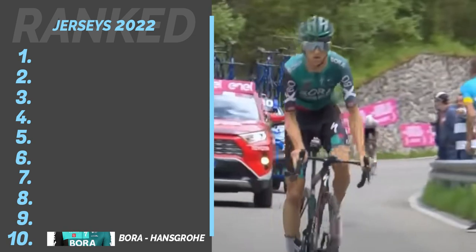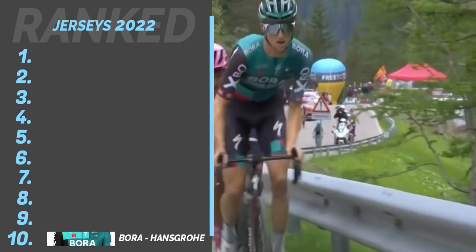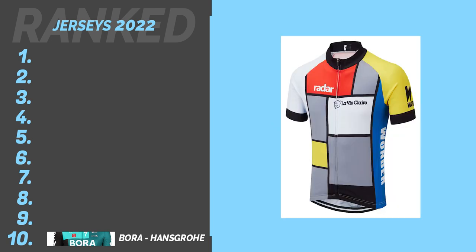In at number 10: Bora-Hansgrohe. Although not the worst jersey design in the world tour, I only had room for 10 in this table — I'm sorry Bora, your jersey is at the bottom. For me it's too blocky, it looks too much like La Vie Claire cycling team back in the 80s, which I'm not a fan of.